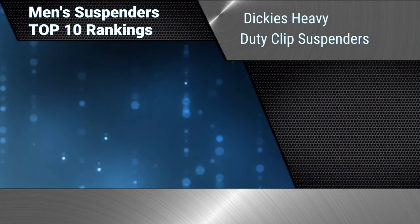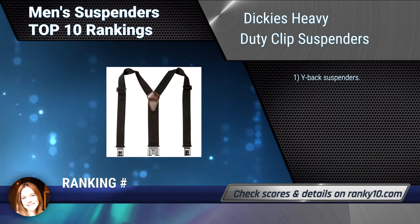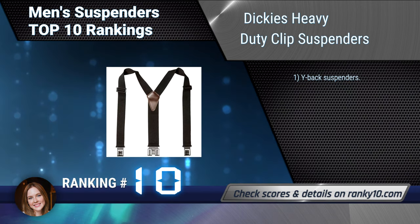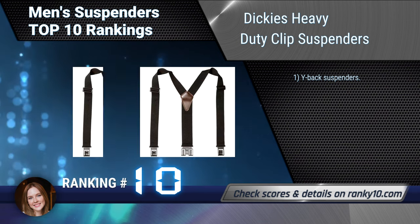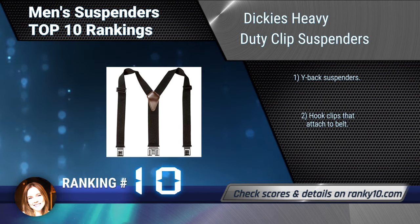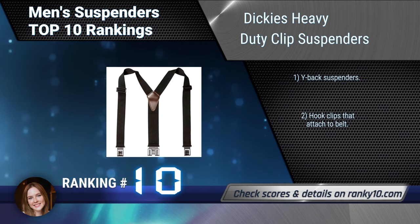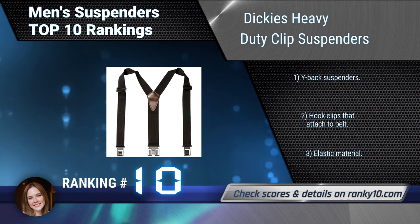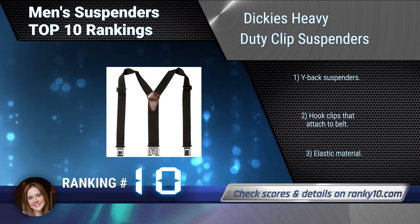Ranking number 10: Diggies Heavy Duty Clip Suspenders. These will keep holding your pants up in place all day long. They are sturdy, durable, and comfortable suspenders. One size fits most, and the suspenders are adjustable. Don't risk using metal clasps — these hook suspenders won't go anywhere. Wide back suspenders with hook clips that attach to a belt, made of elastic material.